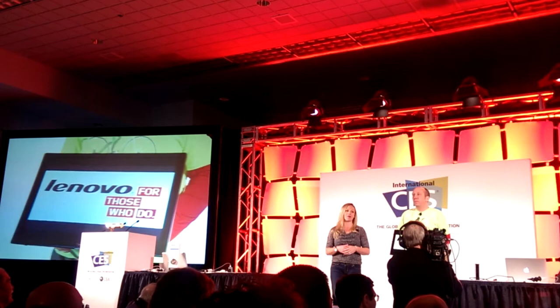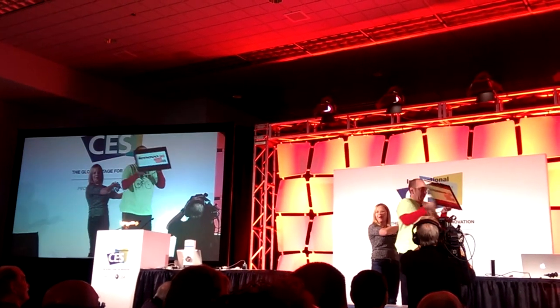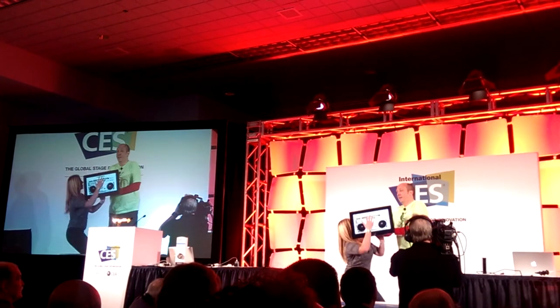We've got to take a minute and plug Lenovo. Why not use this as digital signage? You can wear it on the front, you can wear it on the back. You can wear it anywhere you want and promote your company. Digital signage. Okay, we're going to go old school for this one.